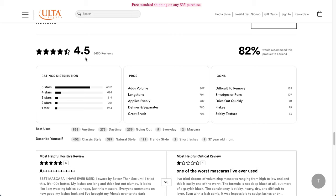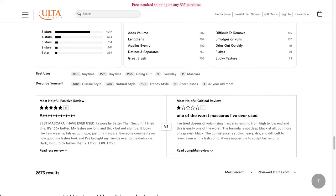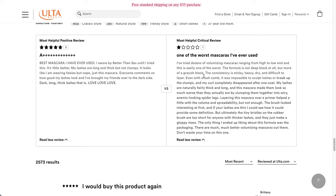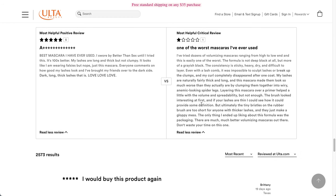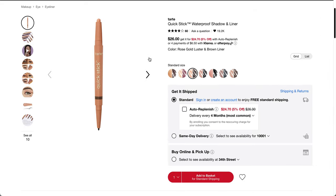82% would recommend it, with a 4.5-star rating from 5,450 reviews, and most people gave it 5 stars. One reviewer says 'best I've ever used — lashes are long and thick but not clumpy.' However, another reviewer called it one of the worst they've ever used, saying it's grayish-black rather than deep black, with a sticky, heavy, dry consistency. They note the brush bristles are too short for anyone with thicker lashes. So, a lot of people like it and a lot of people don't.